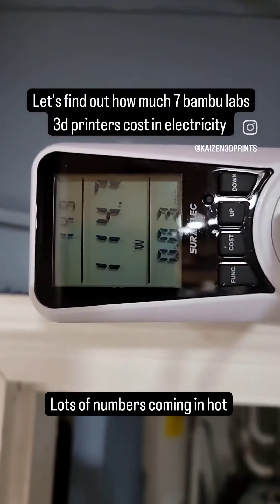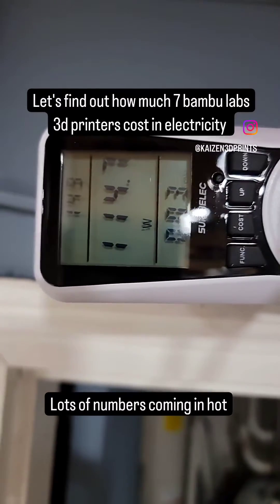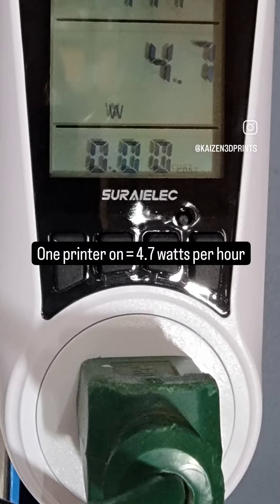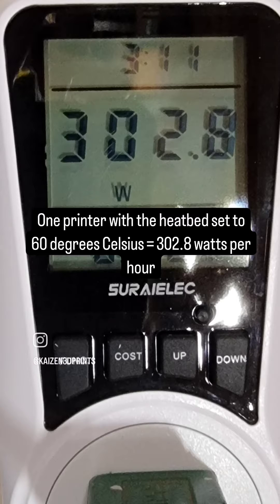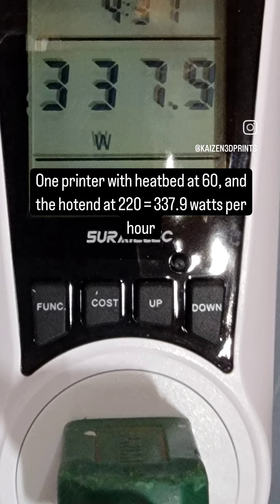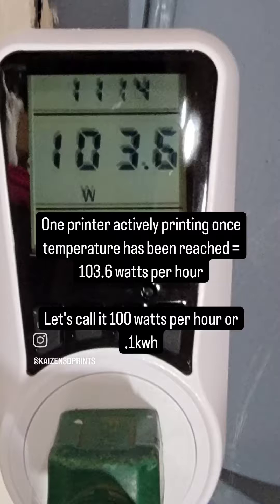I got this wattage meter to test how much electricity my 3D printers use. One printer turned on was 4.7 watts. With the light on, it was 5.7 watts per hour. With the heat bed set to 60 degrees, it was 302.8 watts. And with the hot end set to 220 degrees, it was 337.9 watts. While printing, it was at 103.6 watts.